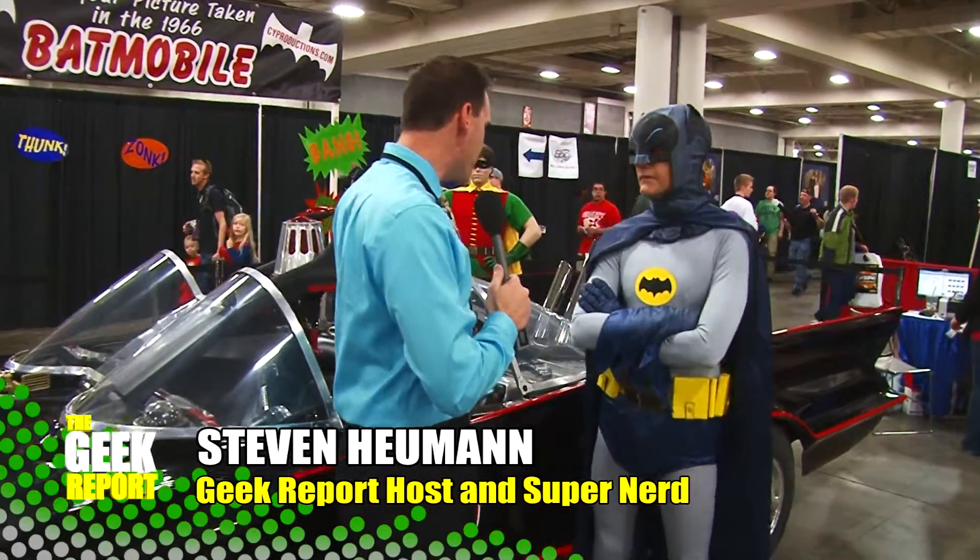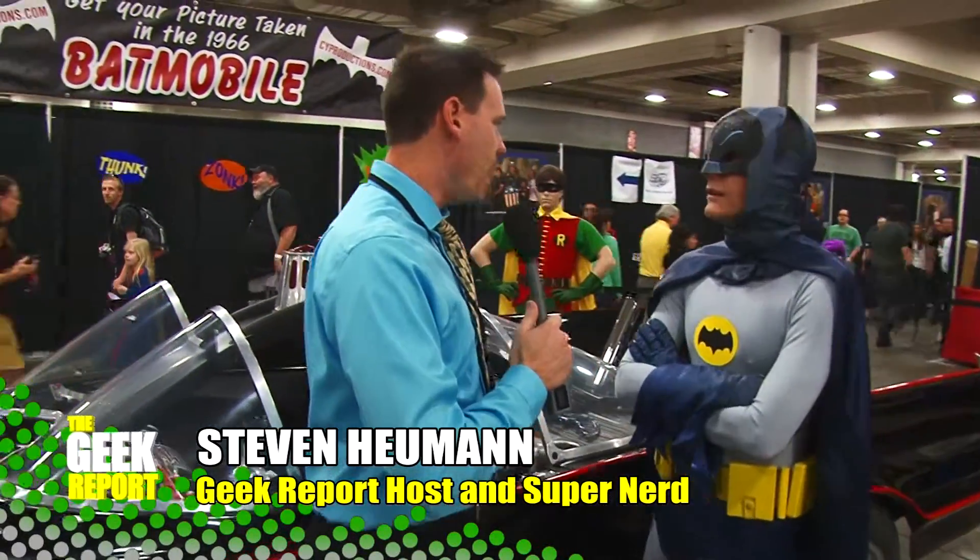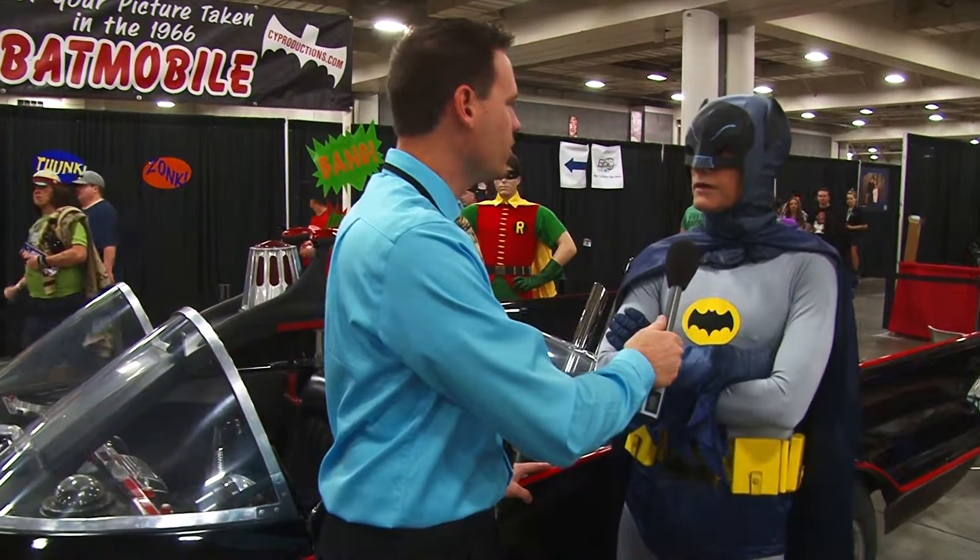Well, I'm here with Batman himself in front of the Batmobile. This is one of the original touring Batmobiles. Yes, it tours with all the celebrities, does shows across the country,